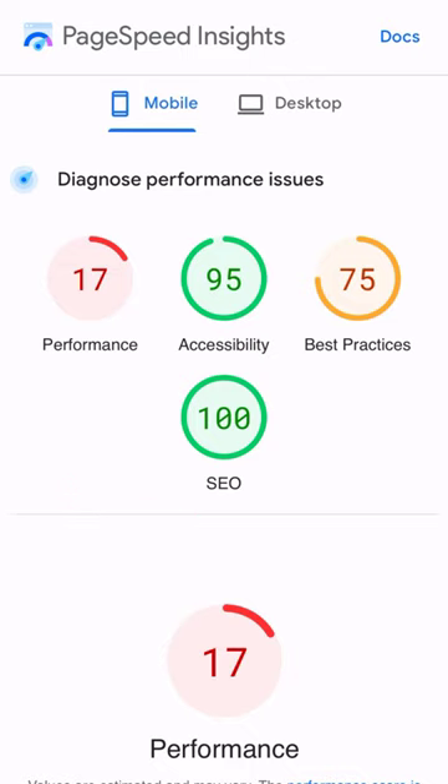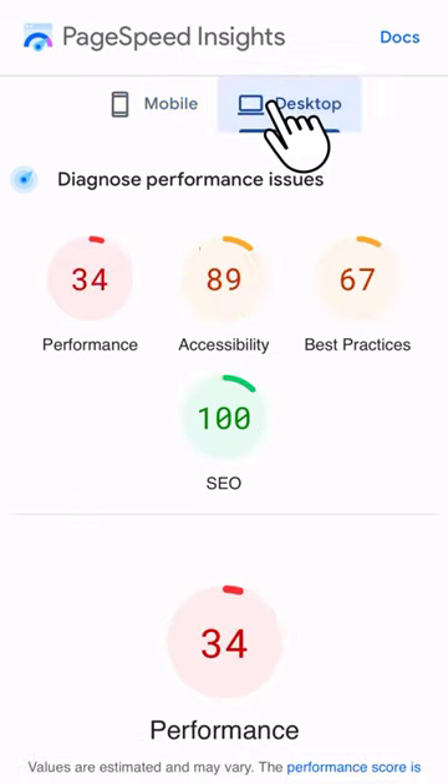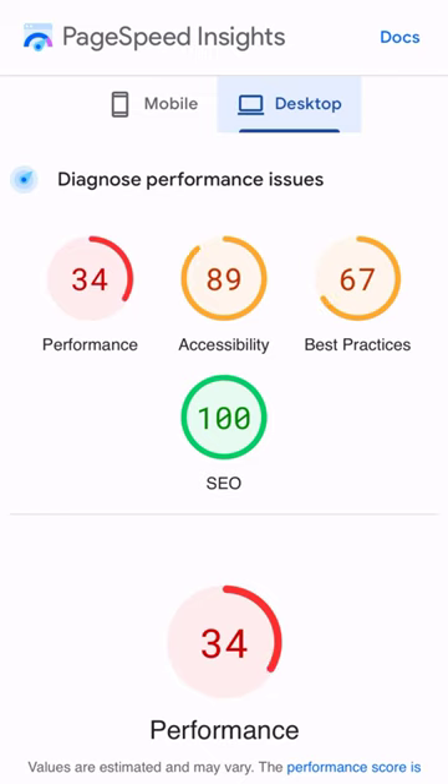Ideally, you'd want your site to be in the 90 to 100 range. To find out how fast your site is on desktop, just tap on the Desktop tab. If your numbers are very low, consider working on your website speed. For more tips and tricks to increase your visibility on Google, visit my channel right here.